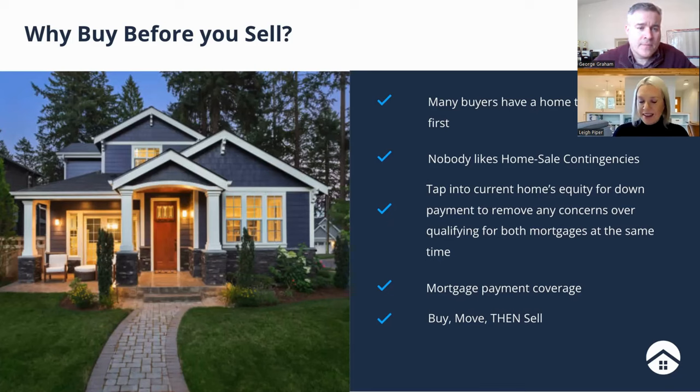I recently had a client situation come up where this program was a great fit. They were older, had accumulated a lot of stuff in a big garage, and really needed to move first and then sell second — they didn't want to be under the gun. You could pay for a storage unit or a pod to get your stuff out of the house, or you can do this program, which comes with a ton more benefits as well.